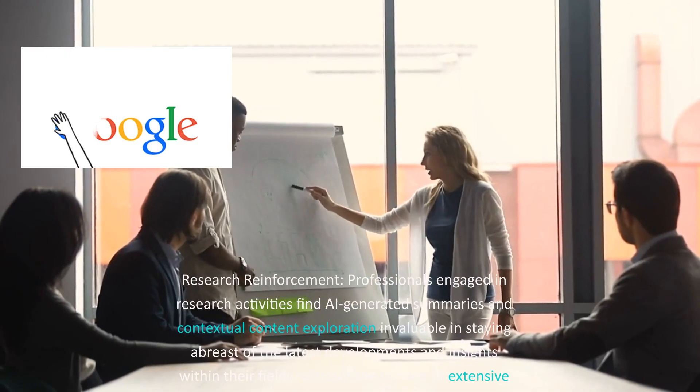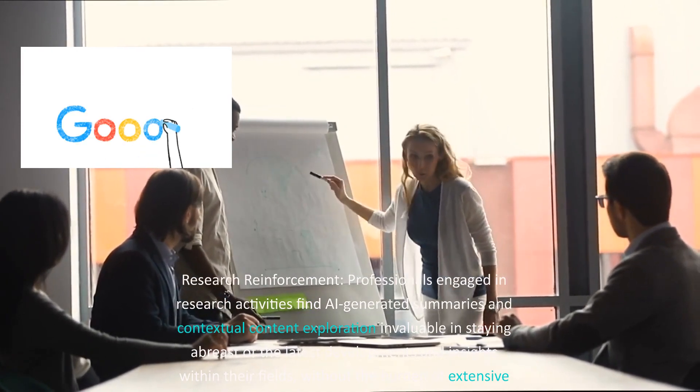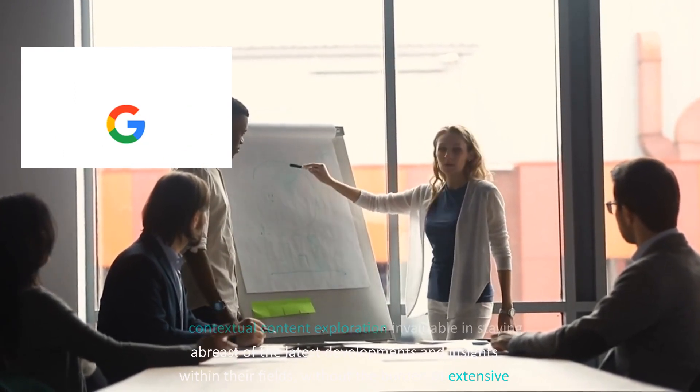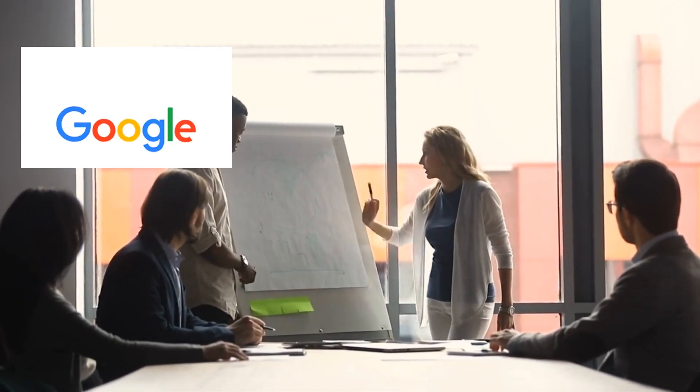Research reinforcement: professionals engaged in research activities find AI-generated summaries and contextual content exploration invaluable in staying abreast of the latest developments and insights within their fields, without the burden of extensive manual searching.